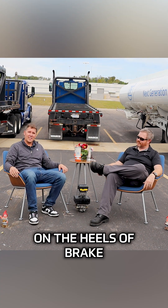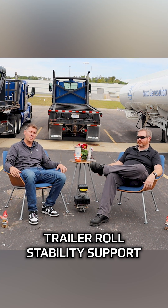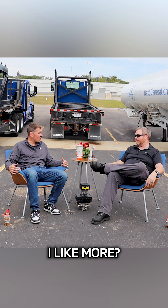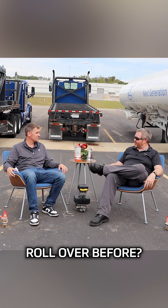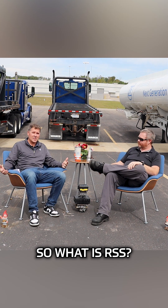On the heels of brake safety week, we got to talk about trailer roll stability support — or as we call it at the trailer park, RSS. We all know I like going fast, but you know what I like more? Not flipping trailers like pancakes at the Waffle House. You ever seen a trailer roll over before? It's uglier than my stomach after three gas station burritos. So what is RSS?